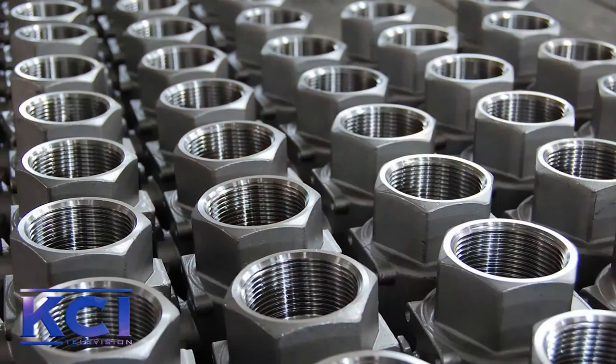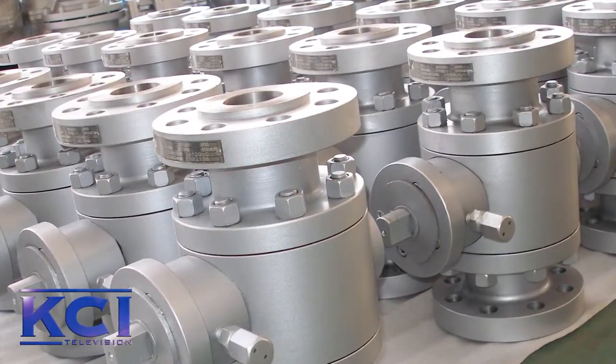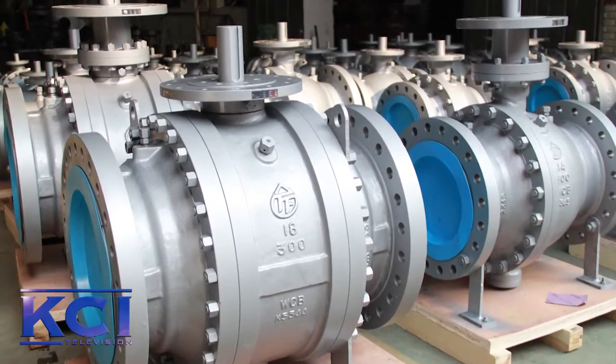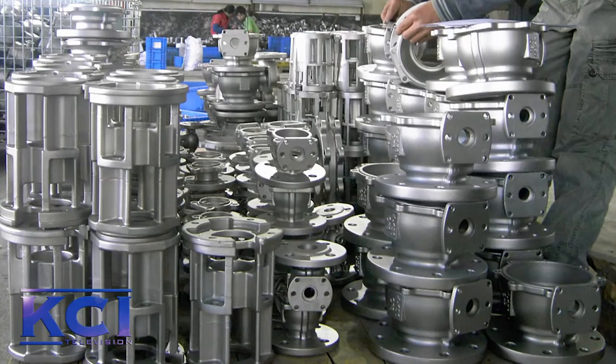Now, you just mentioned fast deliveries, so what are you doing to reduce lead times for customers? Well, actually we've got a mass inventory in our stock. For example, we've got a high-pressure ball valve in stock, and a short delivery time for the metal seat, trunnion-mounted ball valve, V-port, and so on.